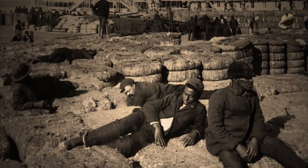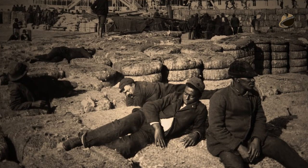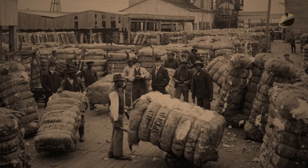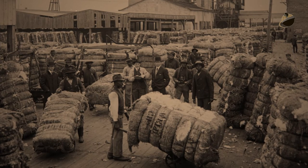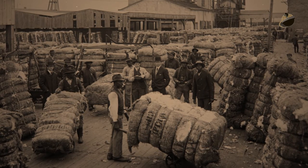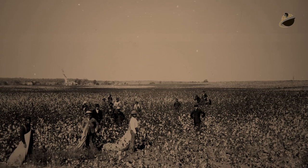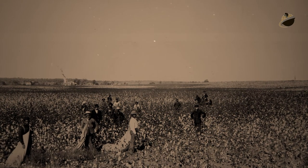Cotton soon became the primary export of the United States, and by 1860, on the eve of the Civil War, the Southern states were providing two-thirds of the world's supply of cotton. Due to its profound effect on American slavery, the growth of the cotton industry is frequently cited as one of the causes of the American Civil War.